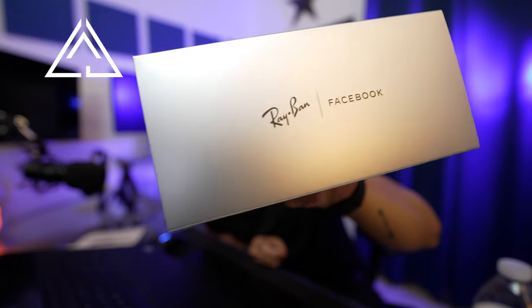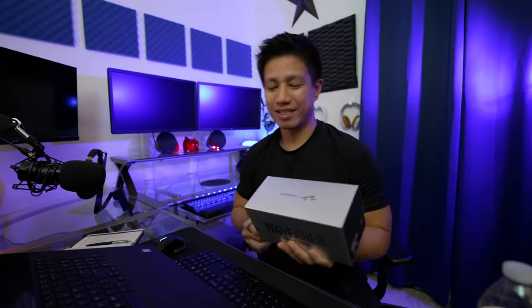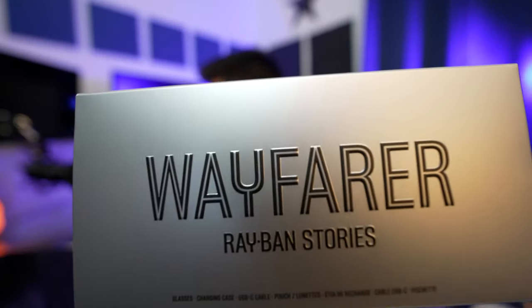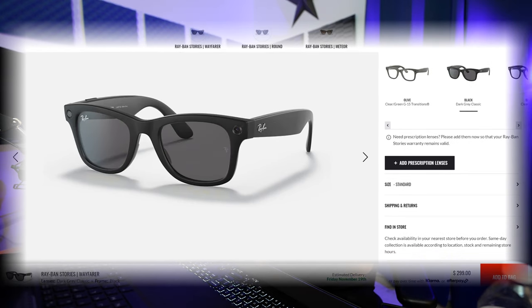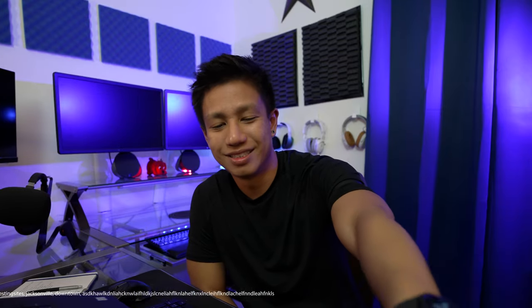I got the Ray-Ban Stories — the Wayfarer kind of glasses. There are three types: the round, the Wayfarer, and the Meteor. I've got the Wayfarer, and there are six different colors available for these glasses. By the way, this is not sponsored at all by Ray-Ban, Facebook, Instagram, or Mark Zuckerberg — this is totally my open opinion about these glasses.